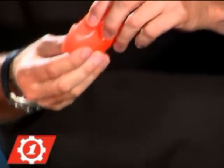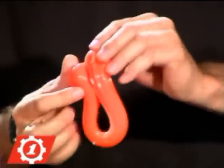D3O is rate sensitive, meaning that when I move it slowly, the molecules flow freely, making it soft and very flexible.